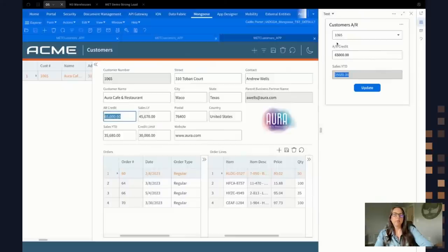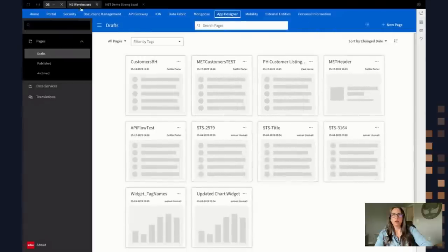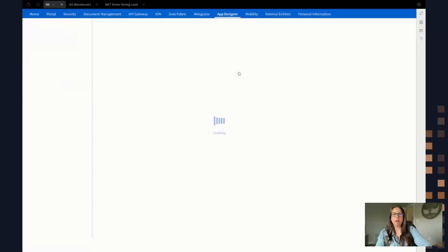We have a bit more time and I'm going to quickly show you how the update works in App Designer. If I go back into App Designer, I've got my widget — 'MET customers AR' — and if I go in and edit it, this is just another template I selected. This template actually has a button on it that you can configure. So this widget has two data services hooked up to it.